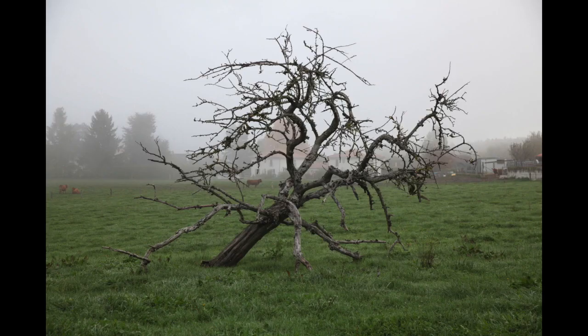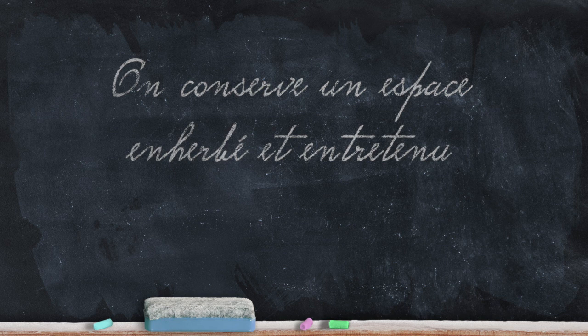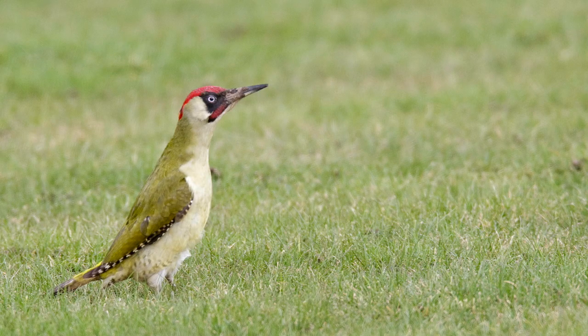Vous pouvez conserver un arbre mort, et dans certains cas pourquoi ne pas en importer un dans votre jardin. Le tas de bois conservé dans un coin du jardin est lui aussi un garant de biodiversité. Un coin de pelouse, pourquoi pas — si cette pelouse est à proximité des grands arbres, c'est encore mieux pour observer le pic vert qui apprécie énormément les fourmis et autres invertébrés au niveau du sol.